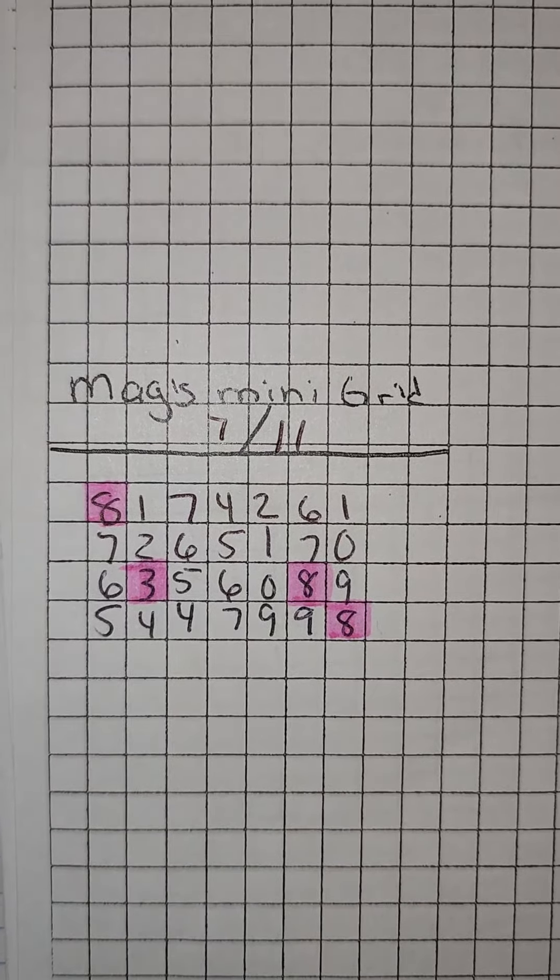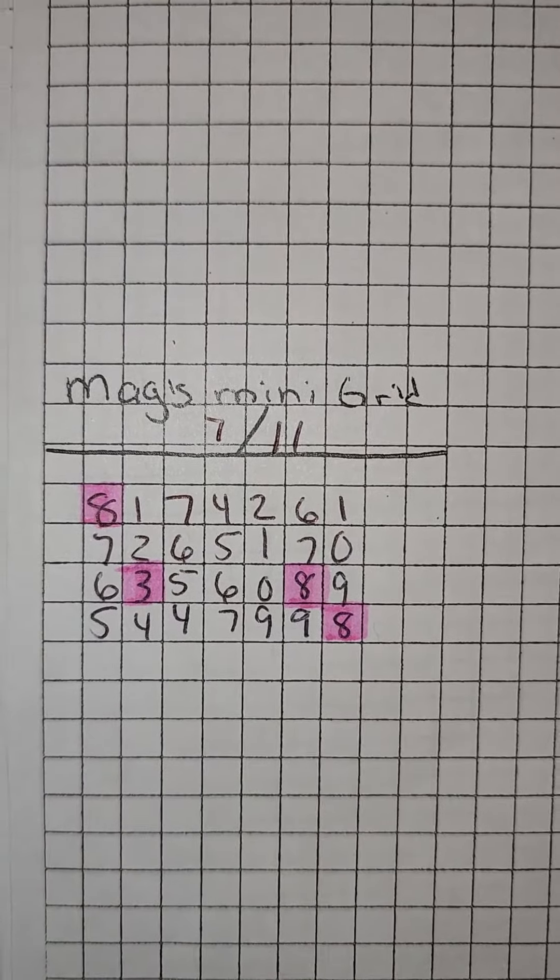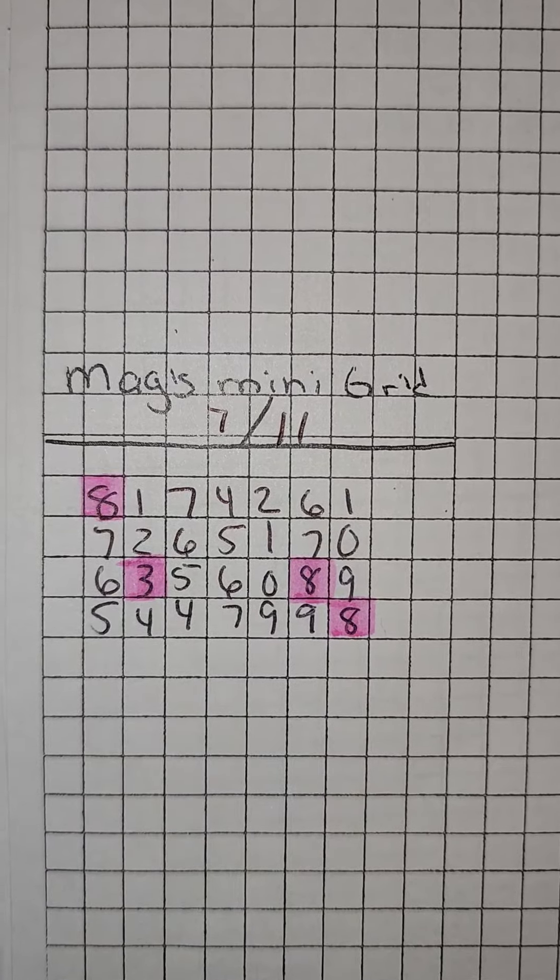Another way is going to be looking at your state's previous draws' hit sum — total hit sum — and you can use that as a guide and a reference as well.